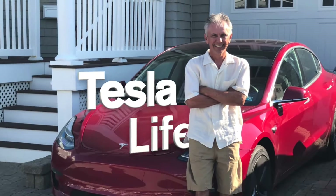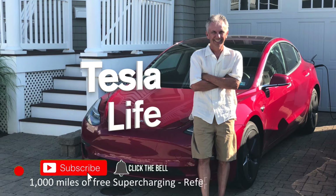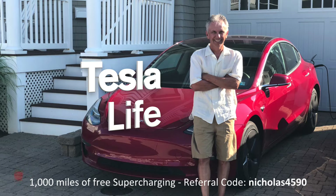Welcome to Tesla Life. If you like this video, please subscribe and share the video with your friends, and I would appreciate it if you'd press that little like button. If you're thinking of buying a Tesla, please use my referral code, Nicholas4590.